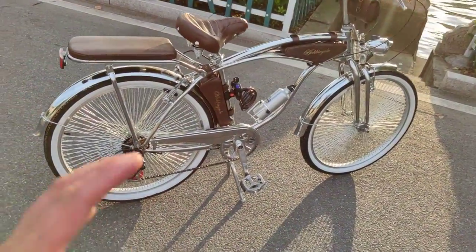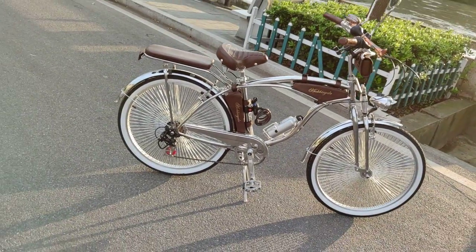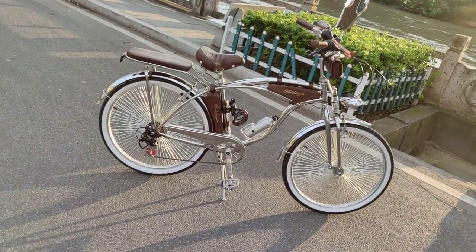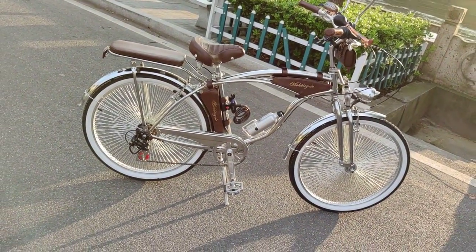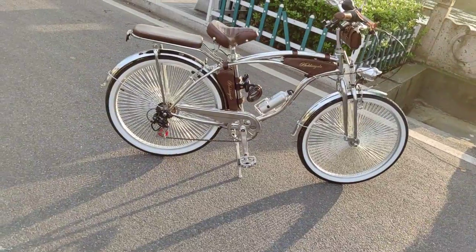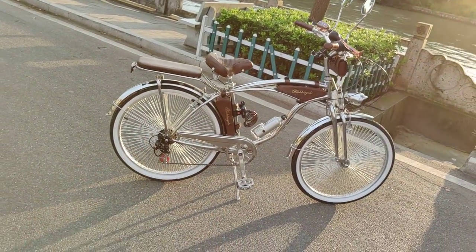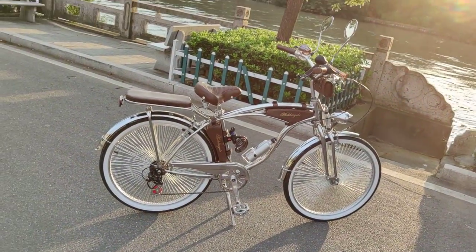Thank you guys for watching. If you are interested, please feel free to let me know and I would be happy to provide you with further details. We now have the bikes ready in stock — probably around 300 units. We are selling like 20 or 30 per day. These bikes are selling by themselves. All right, thank you guys, bye-bye!